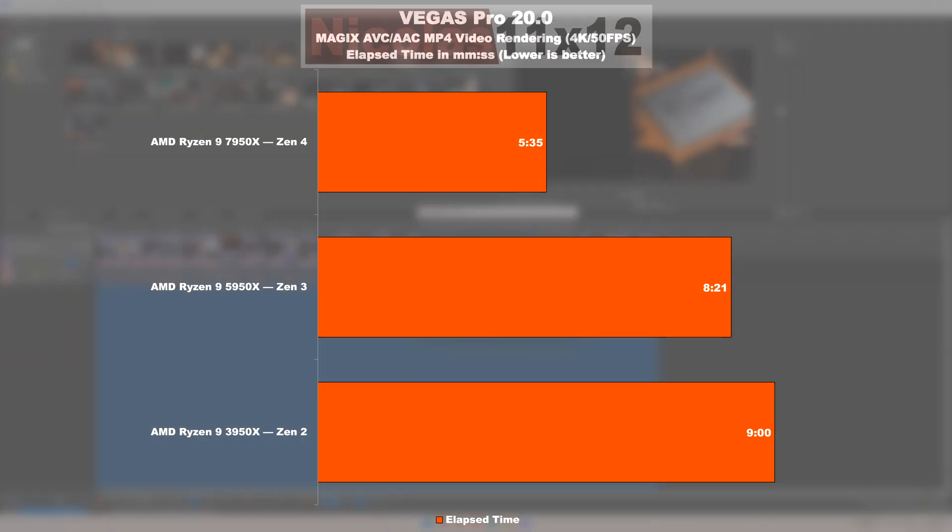Moving on to the Vegas Pro 20 video rendering test, where we see a similar scenario. A 5950X is 7% faster than the 3950X. The 7950X is doing 33% better than the 5950X though.